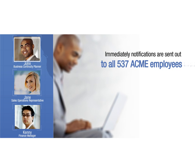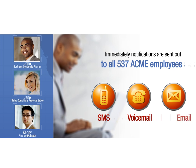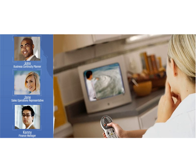Immediately, notifications are sent out to all 537 of the Florida employees via SMS, voicemail, and email.